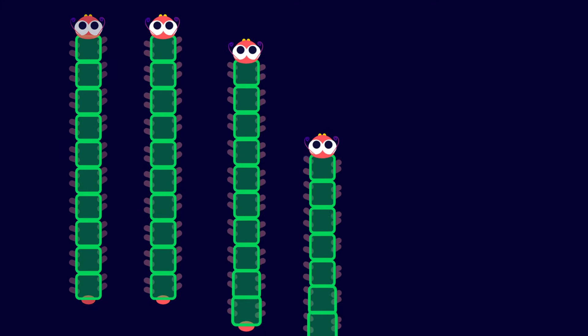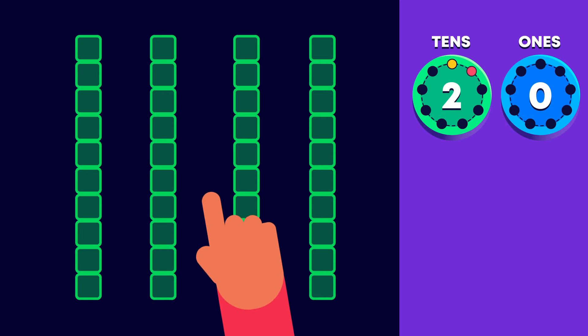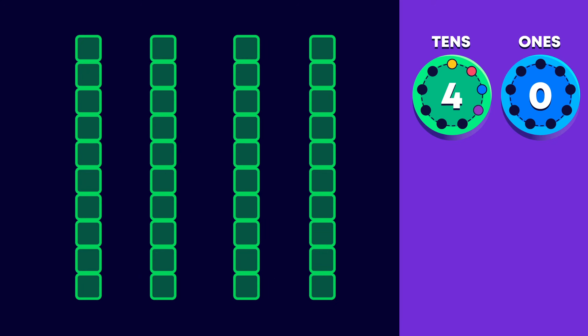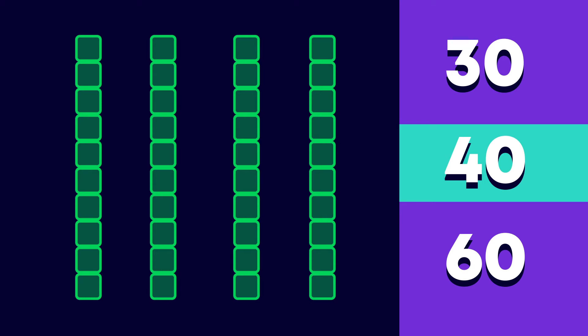Here comes some more caterpillars. How many tens are these caterpillars showing us? 1, 2, 3, 4. Well done! Are 4 tens the same as 30, 40, or 60? 40. That's right!